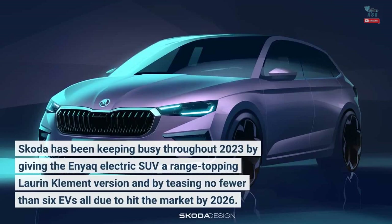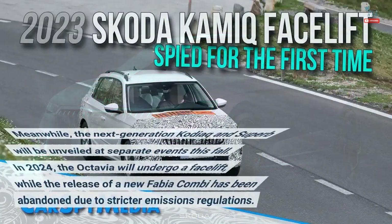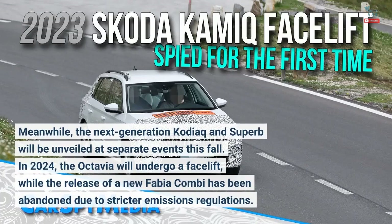Skoda has been keeping busy throughout 2023 by giving the Enyaq electric SUV a range-topping Laurin & Klement version and by teasing no fewer than six EVs all due to hit the market by 2026. Meanwhile, the next-generation Kodiaq and Superb will be unveiled at separate events this fall. In 2024, the Octavia will undergo a facelift, while the release of a new Fabia Kombi has been abandoned due to stricter emissions regulations.